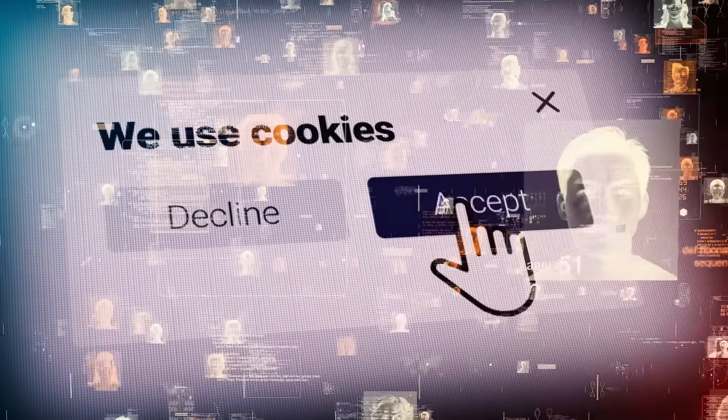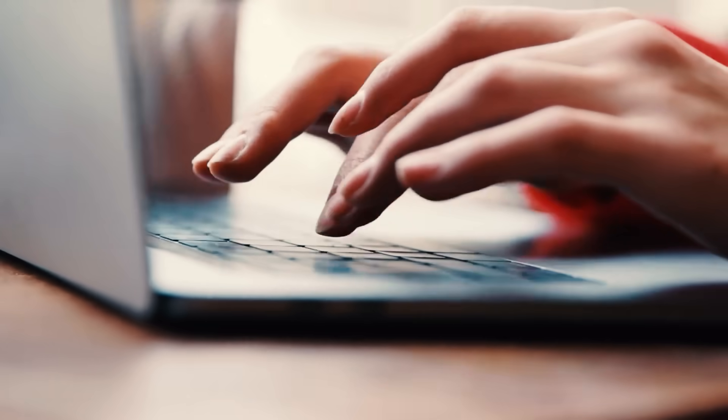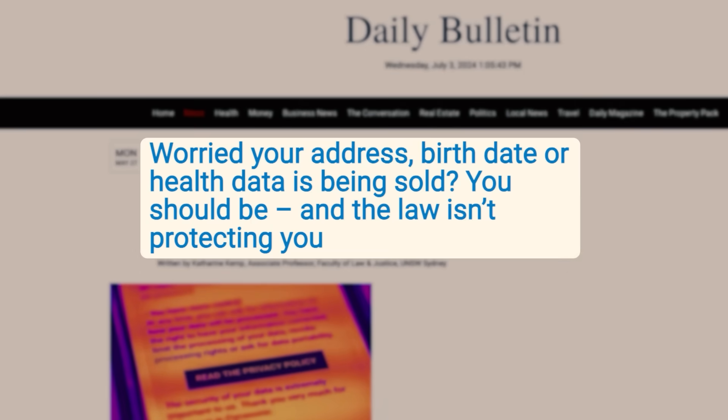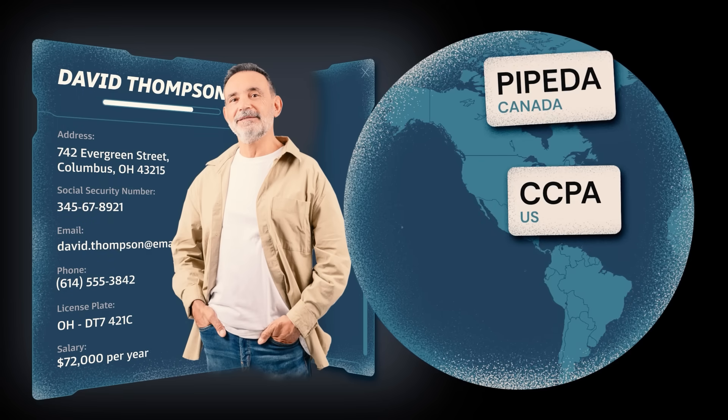Are you as creeped out as I am by companies that seem to know way too much about your life? Tired of annoying robocalls? Here's how you can fight back against the source. Today's video is sponsored by Incogni, the service that protects your personal information from data brokers who are out there collecting and selling everything from your name and phone number to your app location data and browsing habits.